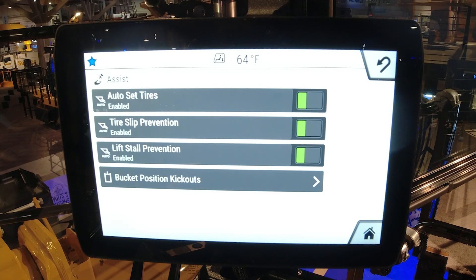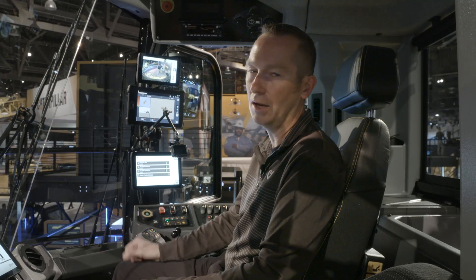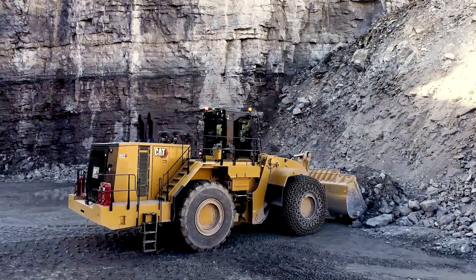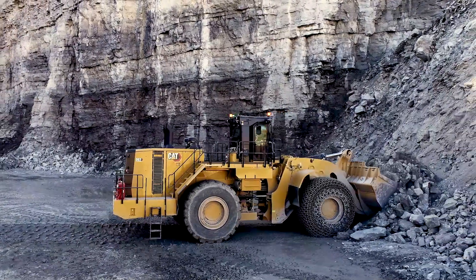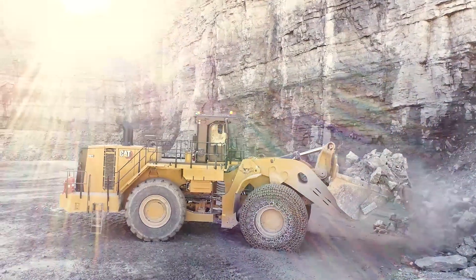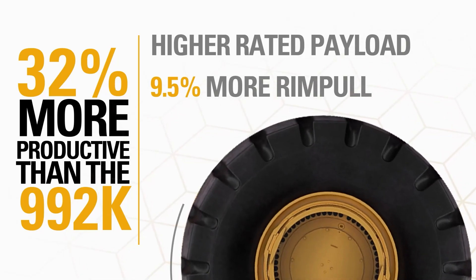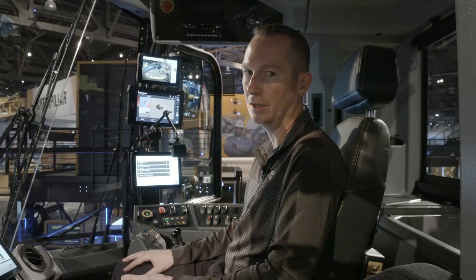We'll start with tire slip prevention. What this is doing is the machine uses its sensors to measure the downforce onto the tires. That downforce increases and decreases as you go through the different parts of the dig cycle. The machine is going to not only prevent the slipping of the tires, but also during the parts of the dig cycle where you're able to use that increased downforce and increased traction, it's going to increase the rim pull. So the rim pull is now continuously adjusting to follow how much you can use throughout the dig cycle.